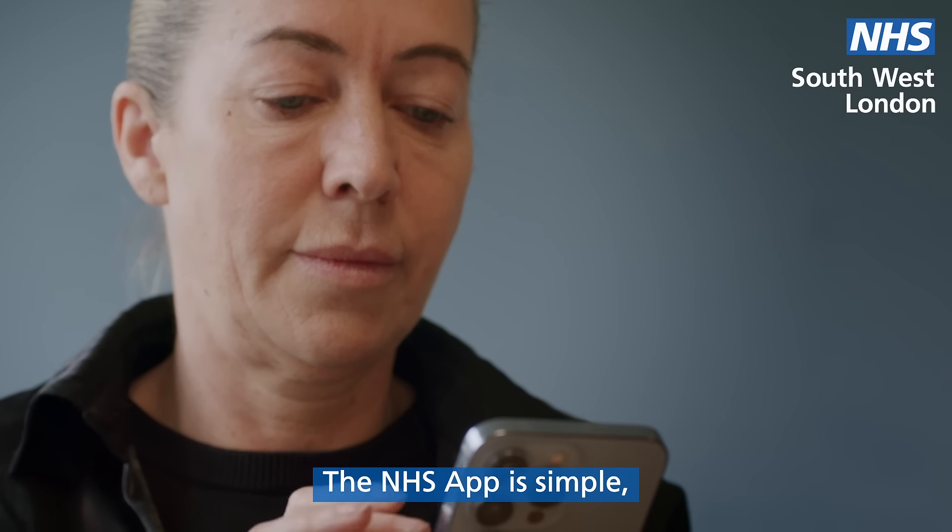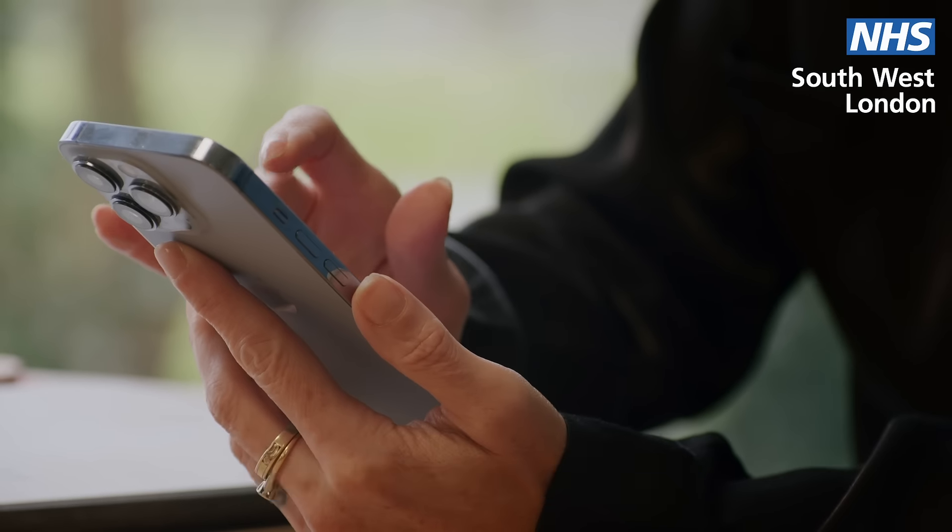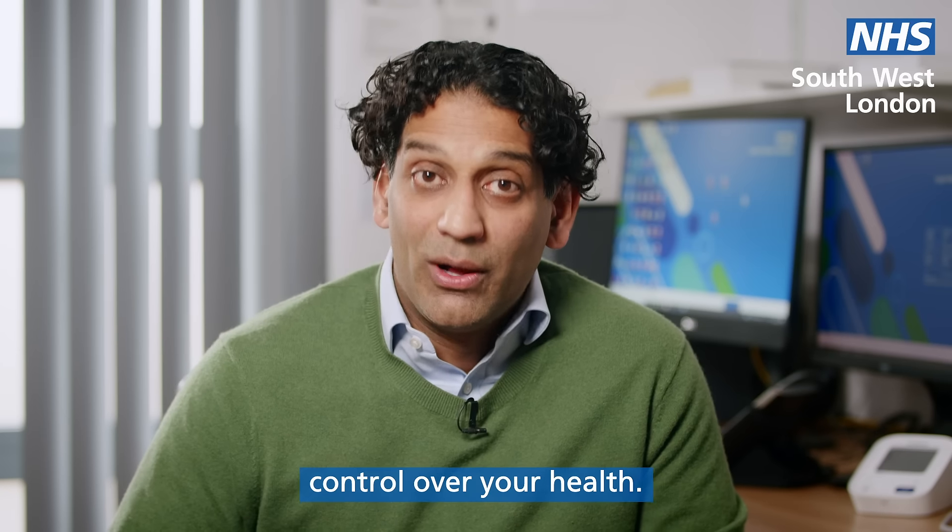The NHS app is simple, clear and designed for everyone, so download the NHS app now and take control of your health.